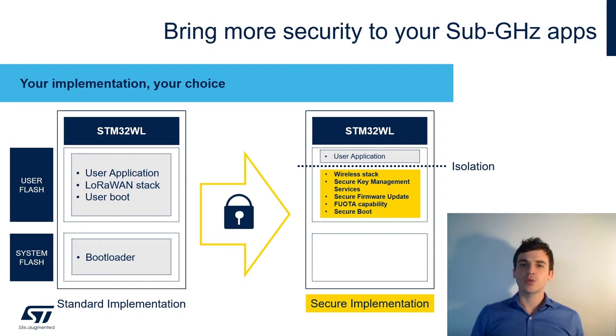STM32WL customers always keep full flexibility: the platform is fully open, the radio is fully open, and it's up to customers to decide whatever firmware to implement and whether to use a standard or full-feature security implementation.